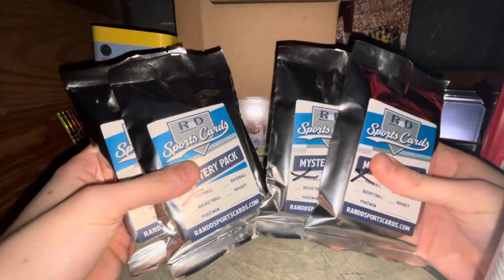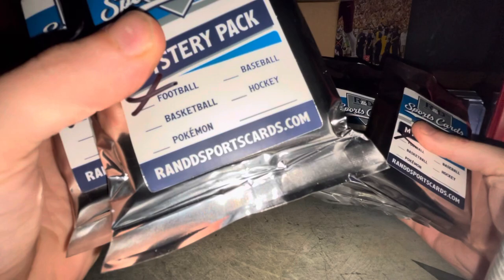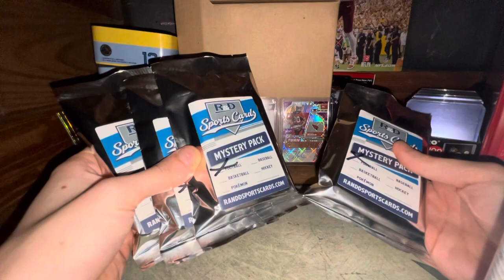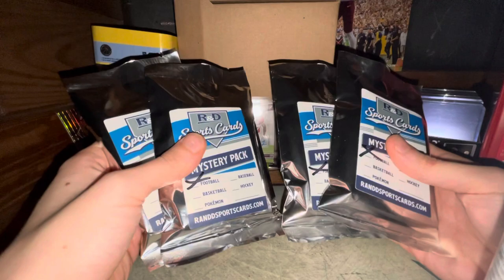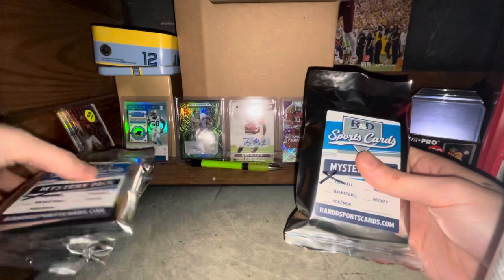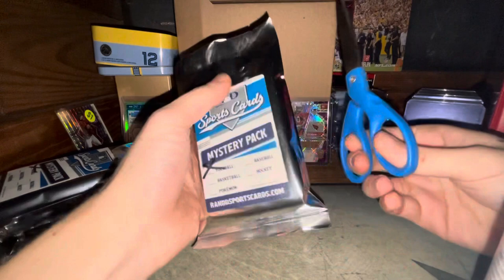What is up guys, today we're coming at you with some mystery packs. I found these at my local card store RND Sports — go ahead and check them out at rndsportscards.com, awesome people. They're 20 bucks each, and you're probably not expected to pull anything really good. I just thought it'd be interesting to crack them open and see what we can get. No base cards are put in these, so it's going to be all inserts, numbered cards, and rookies.